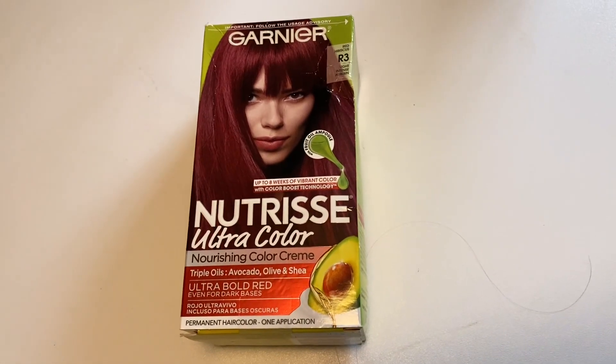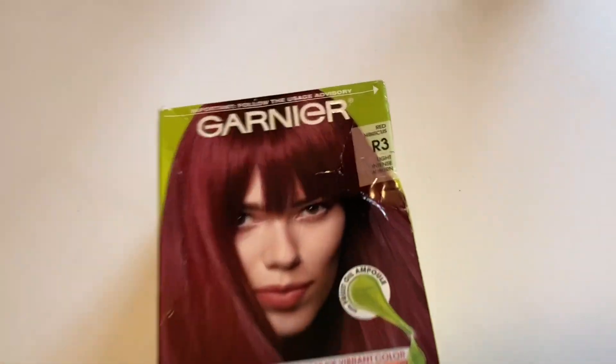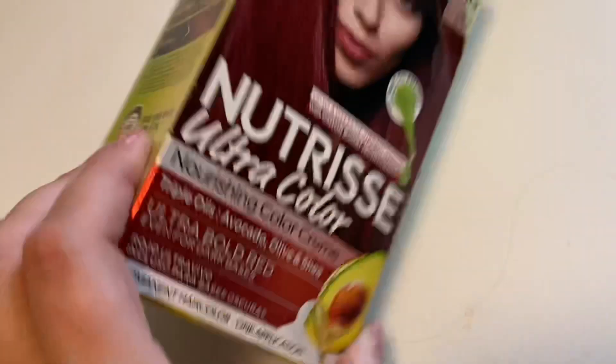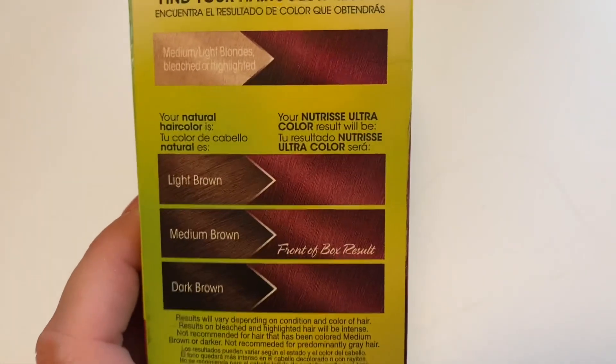Hey guys, hello, Bella here. I'm going to be dyeing my hair from light brown to this red hibiscus color. This is a color made by Garnier and it's about eight bucks for each container of it, and this shows you the shades that your hair will potentially turn after you have colored it.